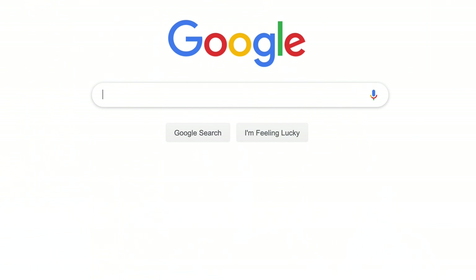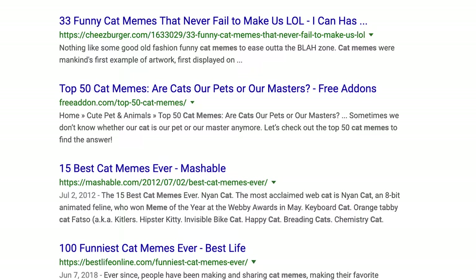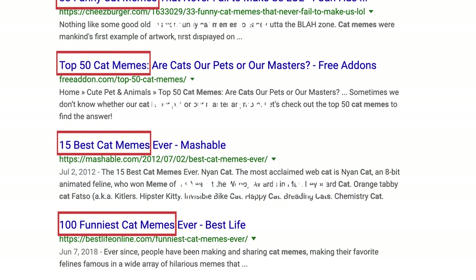Imagine a Google search for cat memes. Despite the valuable information that it may present, an encyclopedia website such as Wikipedia probably wouldn't be rated highly on that search, because it wouldn't provide the content that users are looking for. Only pages that provide users with cat memes will rate highly on the search. This means that if your page is purely for entertainment, it can still provide value to users and receive priority in the Google rankings.